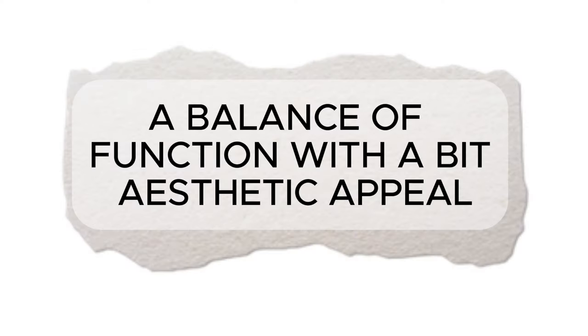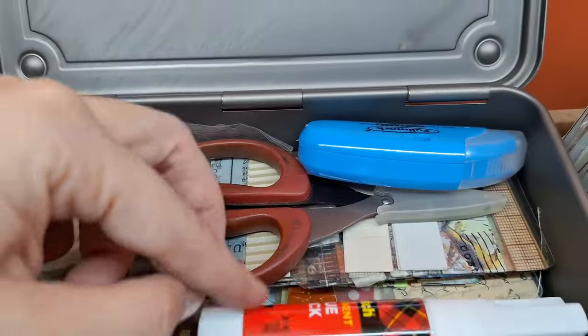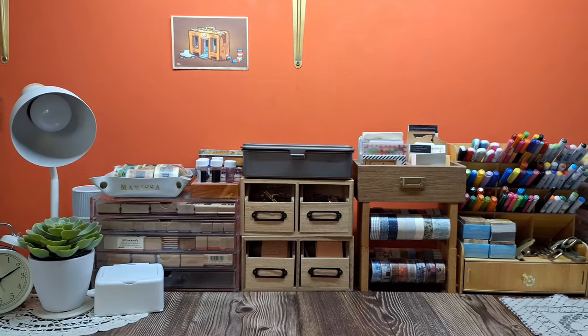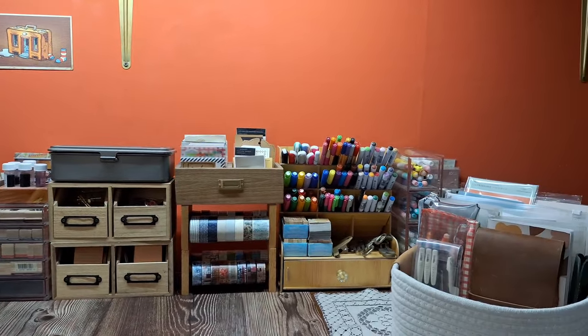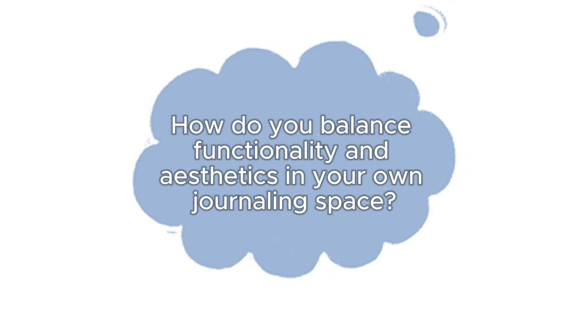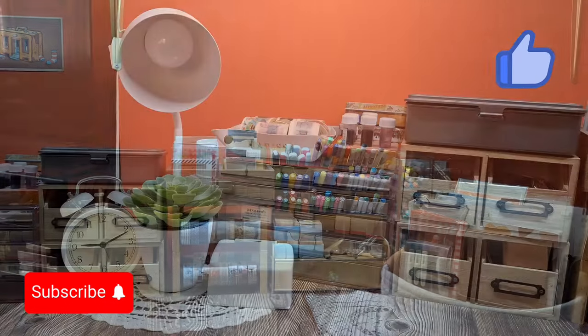My overall approach is about balancing function with a bit of aesthetic appeal. I keep the most used tools like scissors, glue, and rulers right on top of my desk while everything else is neatly stored away but still within reach. It's important for me that my space is functional first and foremost so I can stay focused on the creative process. And that's it for my desk tour. I hope you enjoyed this look into my crafting and journaling nook. Remember, it's not about how pretty your space is — it's about how well it works for you. How do you balance functionality and aesthetics in your own crafting space? Let me know in the comments below. And if you found any of these tips helpful, don't forget to give this video a thumbs up and subscribe to my channel for more creative journaling inspiration. Thanks for watching and happy crafting!